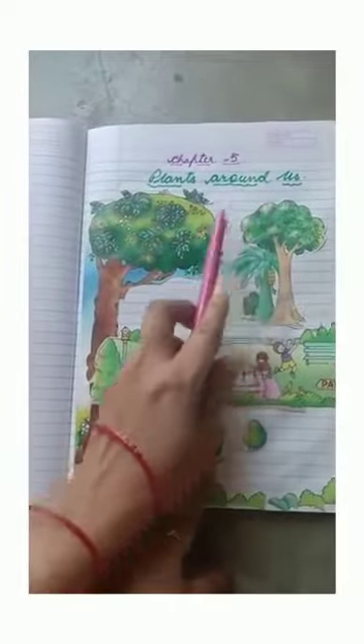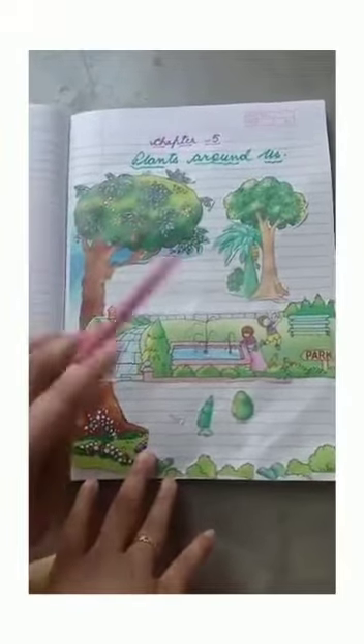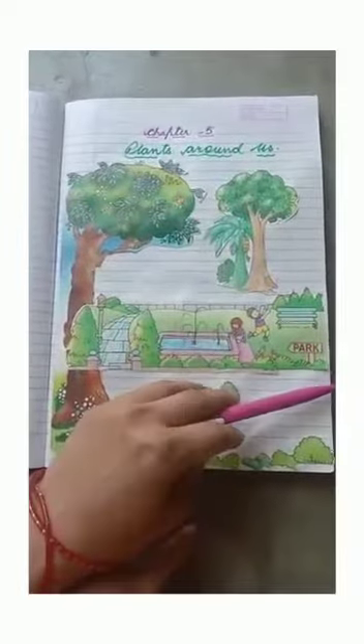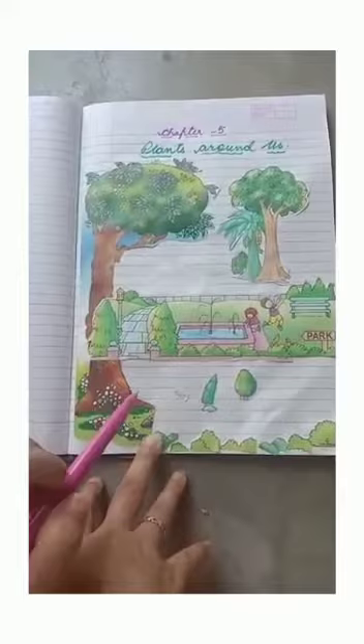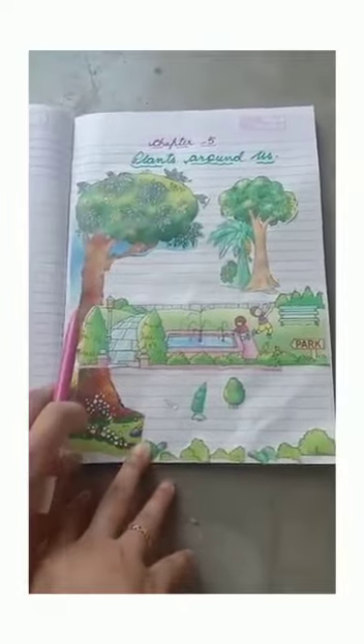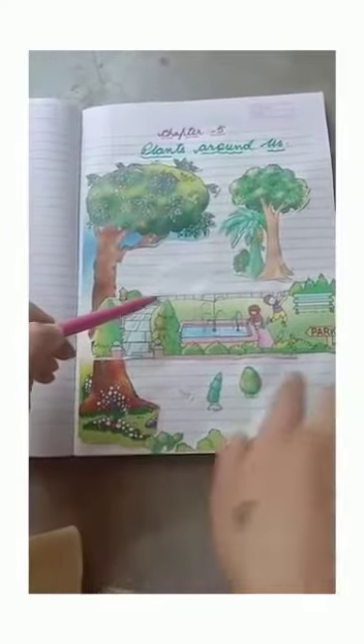Students, chapter number five: Plants Around Us. Today we will learn about different kinds of plants and trees around us. If you look around, you can see different kinds of plants and trees which make our surroundings green and beautiful. Plants are all around us — some plants are very big and some are very small.